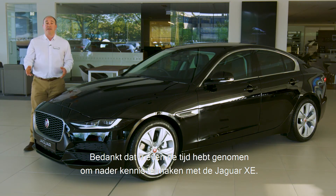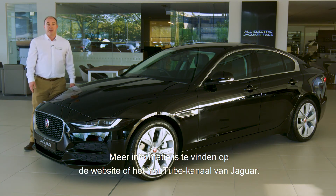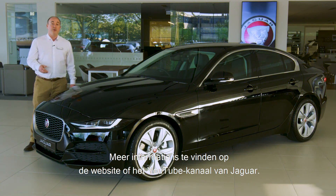Thank you for spending a little time getting to know more about the Jaguar XE. Further information can be found on the Jaguar website or YouTube channel.